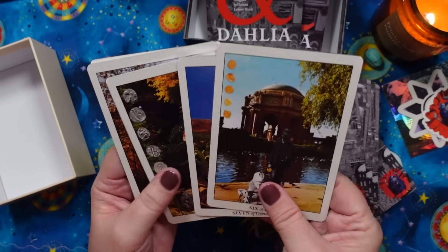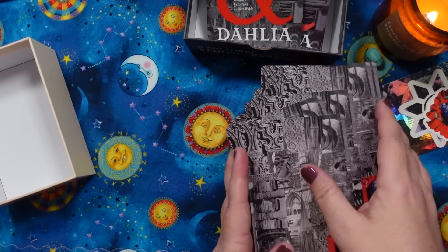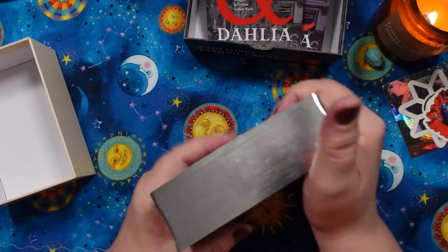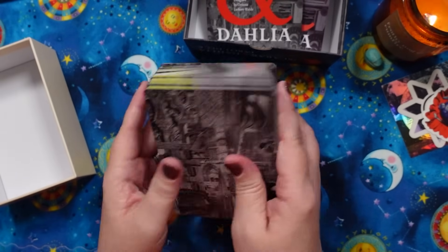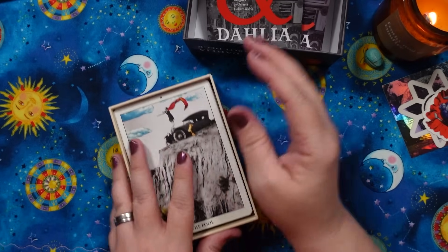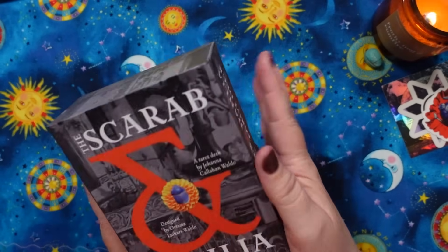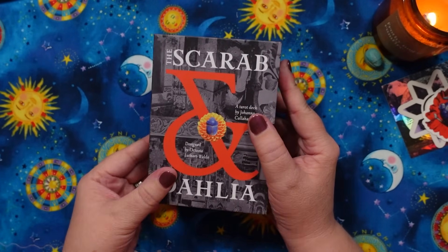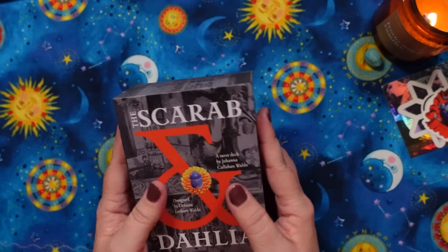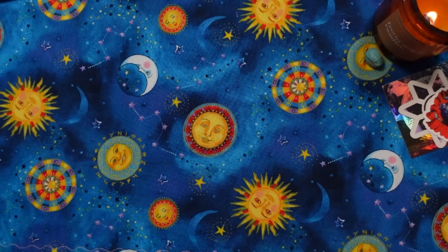It is gilded, and it's an indie deck — I'll have links to everything mentioned down below. This is just such a lush experience. Some decks you open and you're like, 'Oh my gosh, this is going to be like a whole adventure.' And this just feels like that. So that's very exciting.